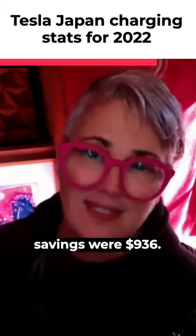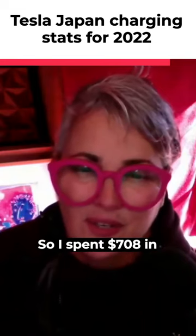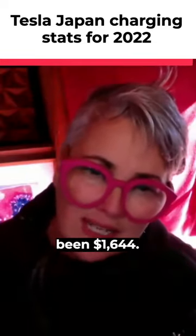My gas savings were $936. So I spent $708 in charging, but a gas equivalent would have been $1,640.